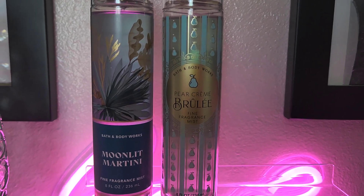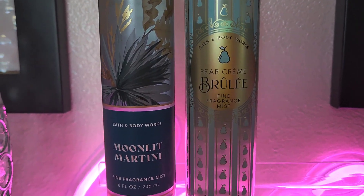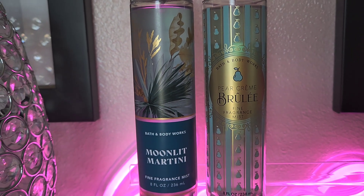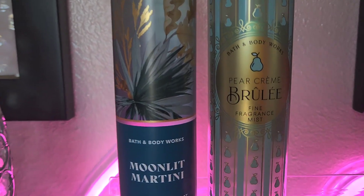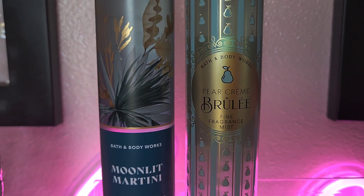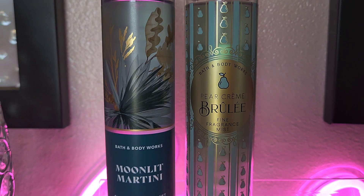Next we're adding Pear Creme Brulee. This one has like a baked pear, caramelized sugar, whipped cream — it smells so good! I cannot wait to pair this one. I absolutely adore pear, and this one really gets that baked pear smell just right.